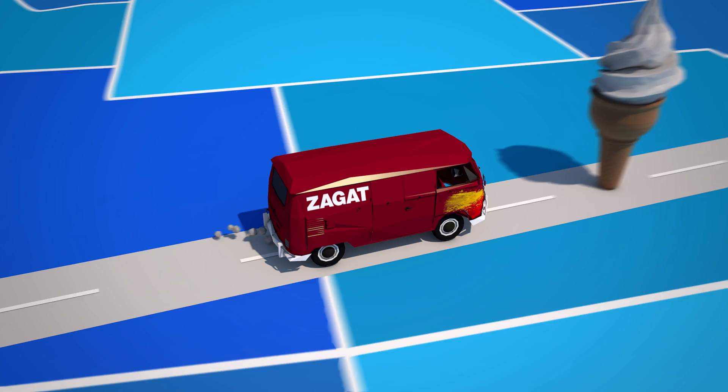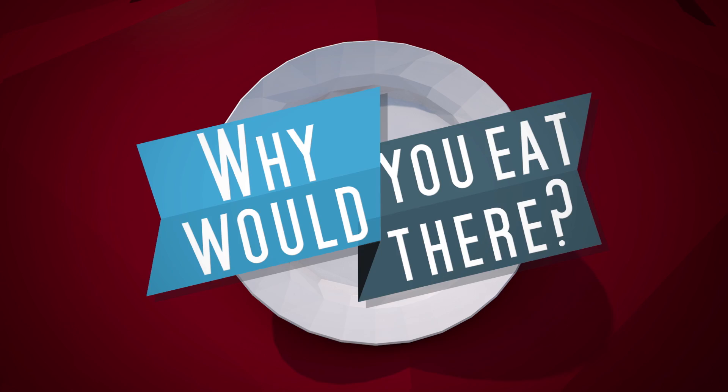Across the U.S., some restaurants bring a little something extra to the table in addition to just food. These are some of our favorites.